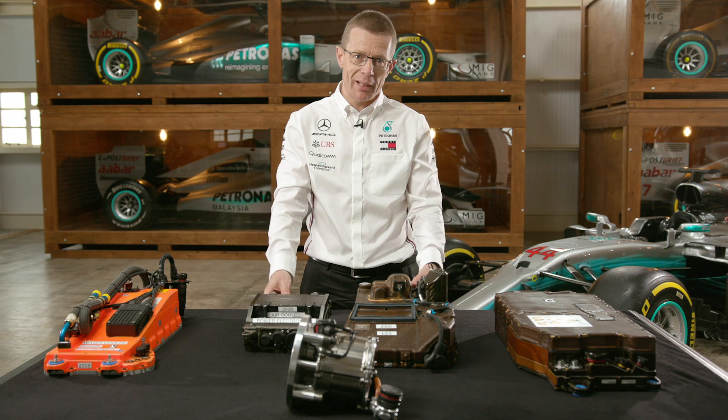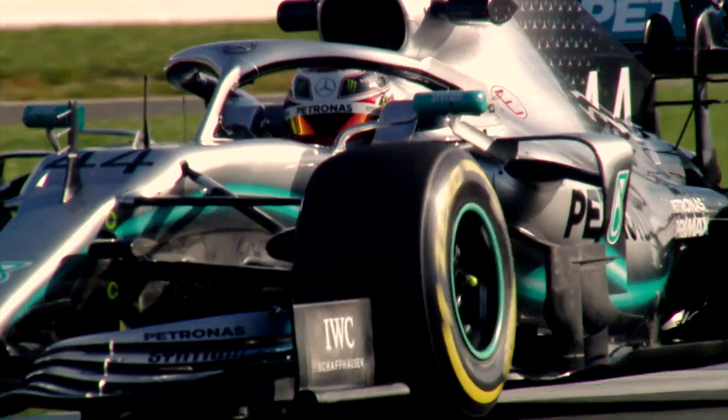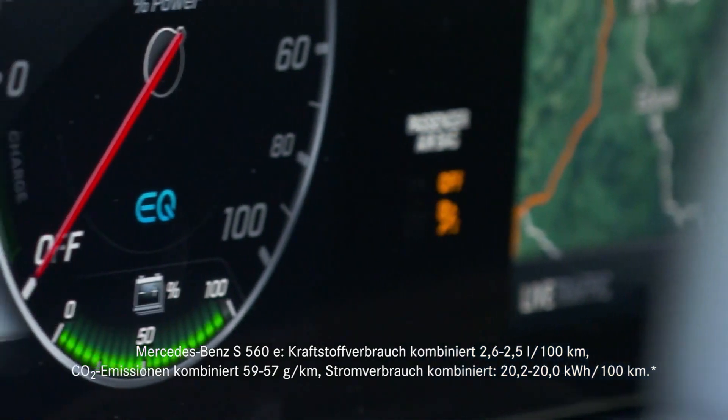The KERS system developed for 2009 was developing exactly the same technology. In motorsport, we use it to go quicker. In the road car world, you use it to go further with the same amount of fuel.